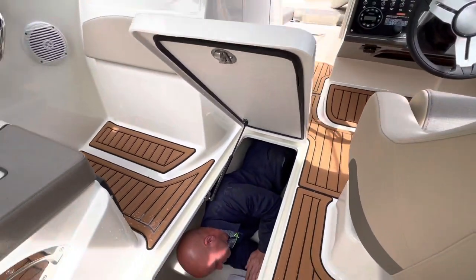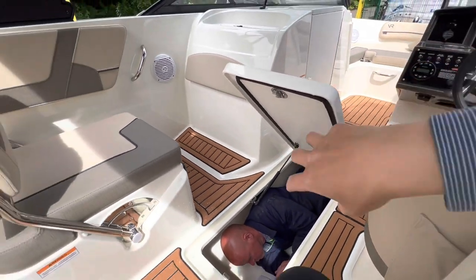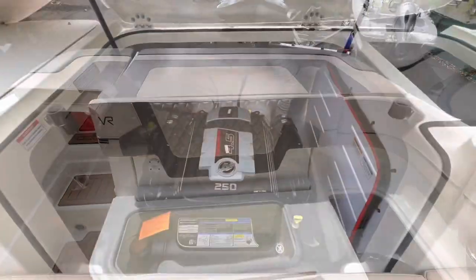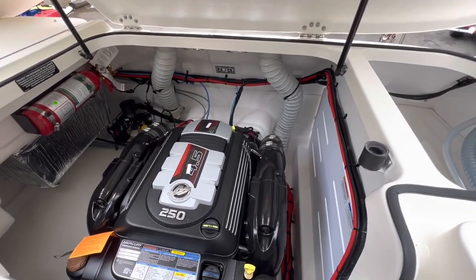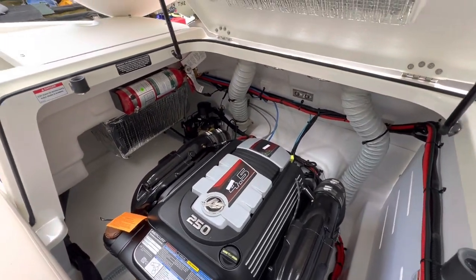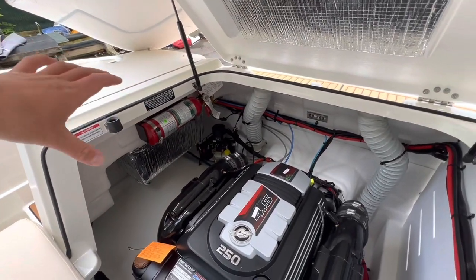Previously, where there was a bulkhead up at the bow, they have removed that, so it now runs full midship all the way up to the end of the bow — perfect for your water skis. She's powered by a MerCruiser 4.5 litre 250 horsepower V6 petrol engine. You do have up to five years warranty on that if you maintain it according to MerCruiser standards.